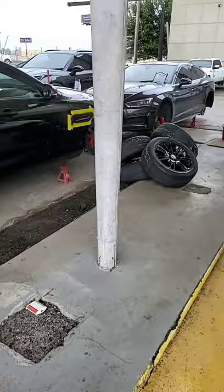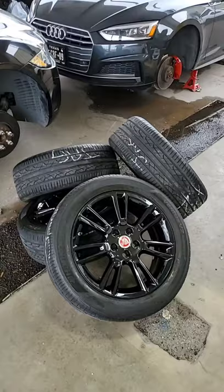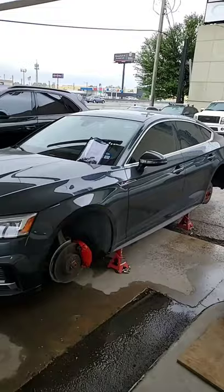We've got a Jaguar right here that we just did the wheels in gloss black. Excuse the rain — I just have to make the video. Gloss black on these wheels, and we're blacking out the decals and emblems. We've also got an Audi in front of it — we did the brake calipers in red and we're doing the wheels in black.